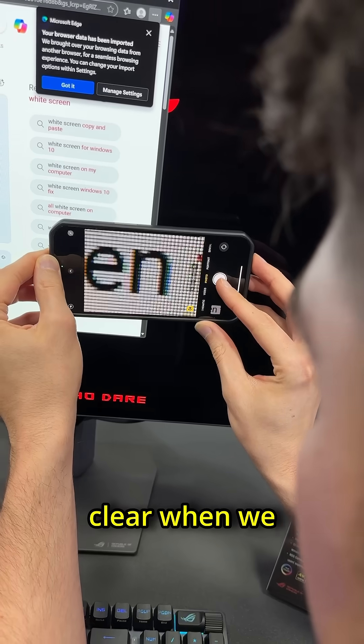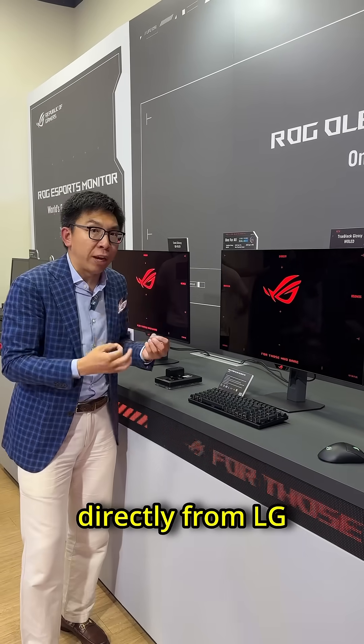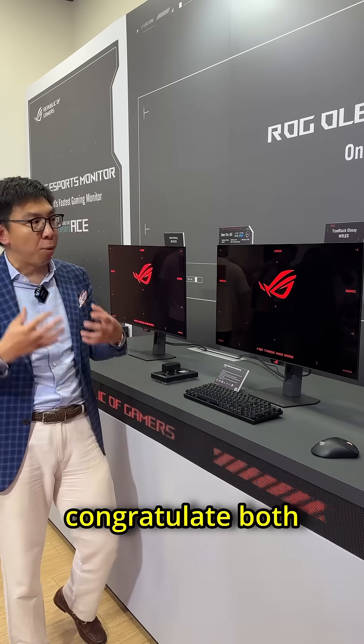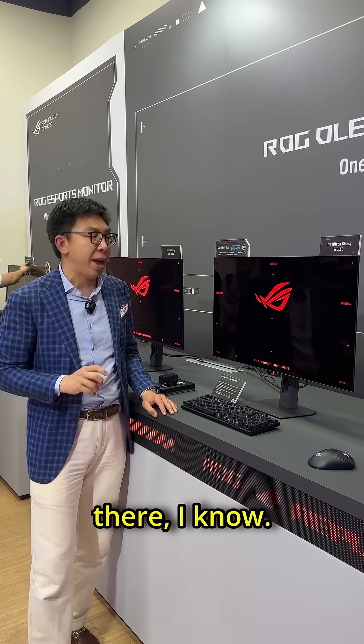This is absolutely clear when we actually enlarge the subpixel, because ASUS has secured the panel directly from LG Display, who has provided this zero-haze solution directly from the factory. I want to congratulate both ASUS and LG Display for coming out with this solution, because this will be of interest to many of you out there.